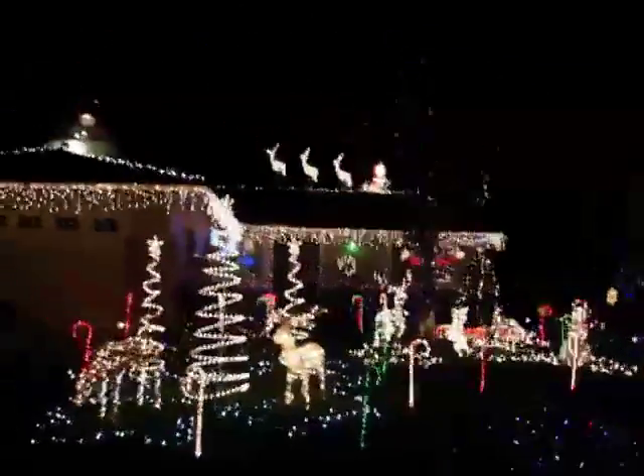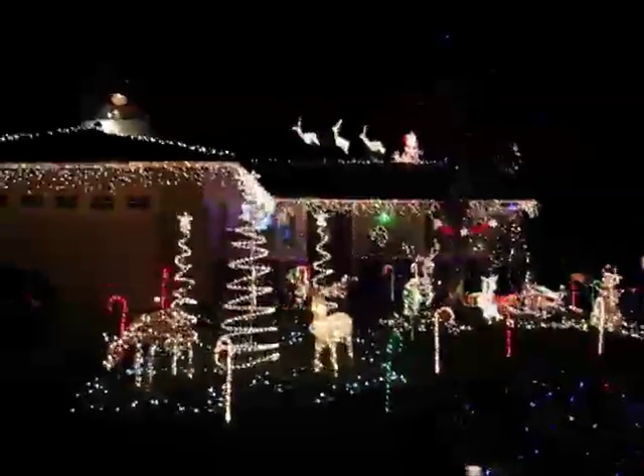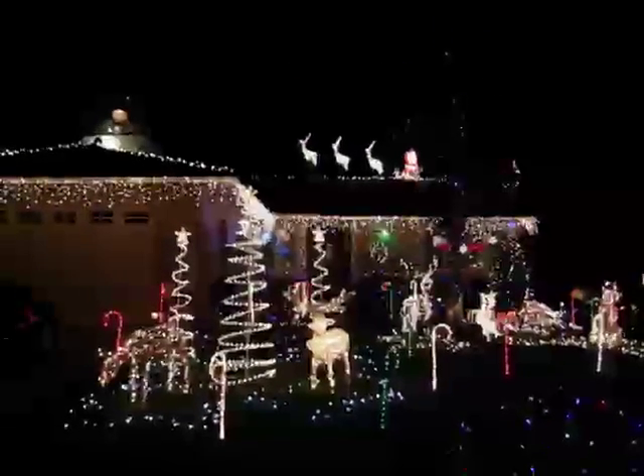I'll go back out and get a shot from the front. Maybe one of these years we'll have lights synced up to music, like that one house last year that was sent all over the internet. Anyways, that's our Christmas display.